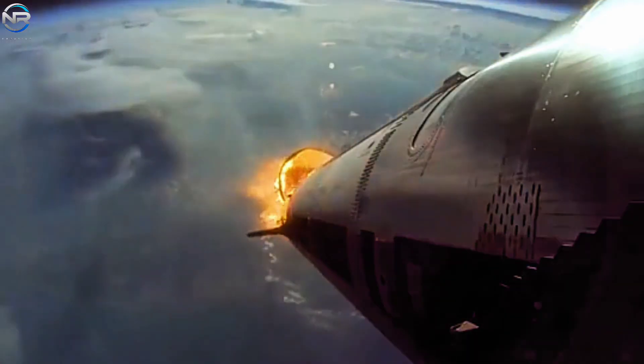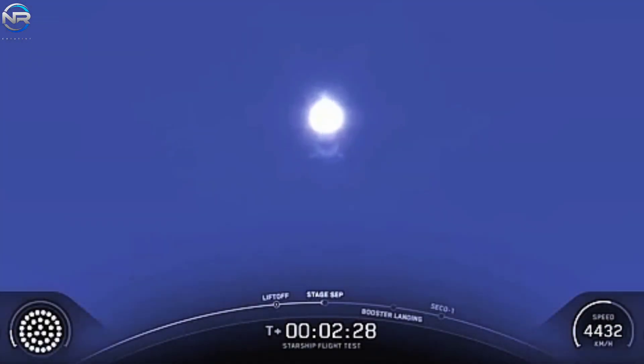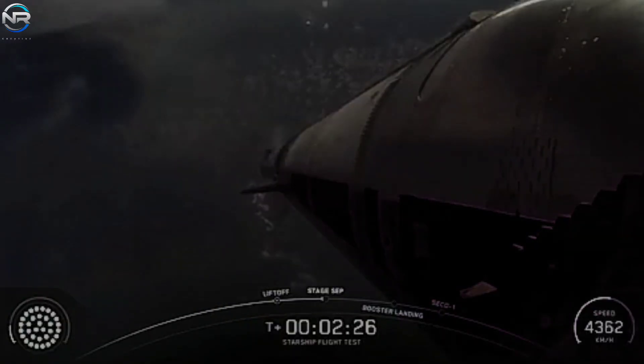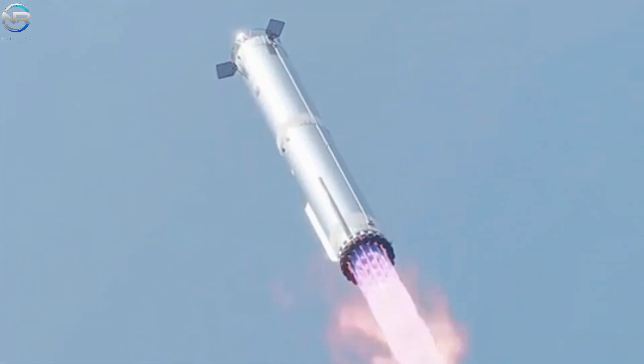SpaceX is trying a new way to land at a steeper angle. This could help them land more gently and improve their accuracy in catching the rocket. With the new fins, they can maintain control even during a steep descent. Fewer fins create more space around the rocket, which could make it easier to line up and catch, potentially meaning less complex engines and faster recovery.